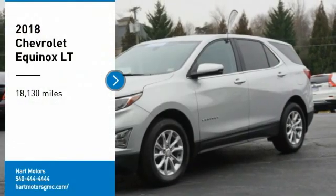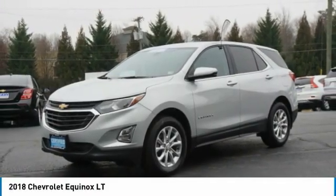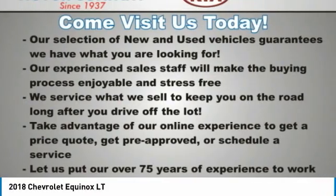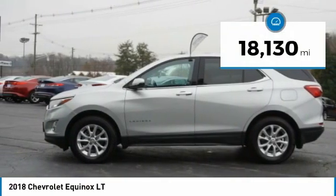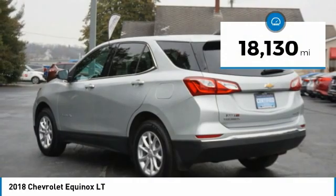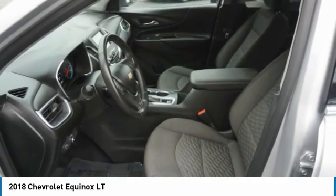We are pleased to show you the 2018 Equinox. Fuel efficiency, safety, and value equals the Chevy Equinox. This vehicle has less than 20,000 miles. Wouldn't you look great in this vehicle? Stop in today and see for yourself.